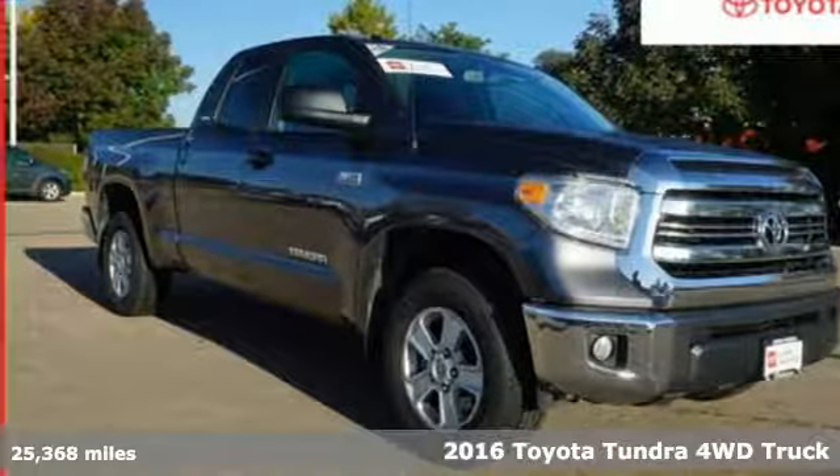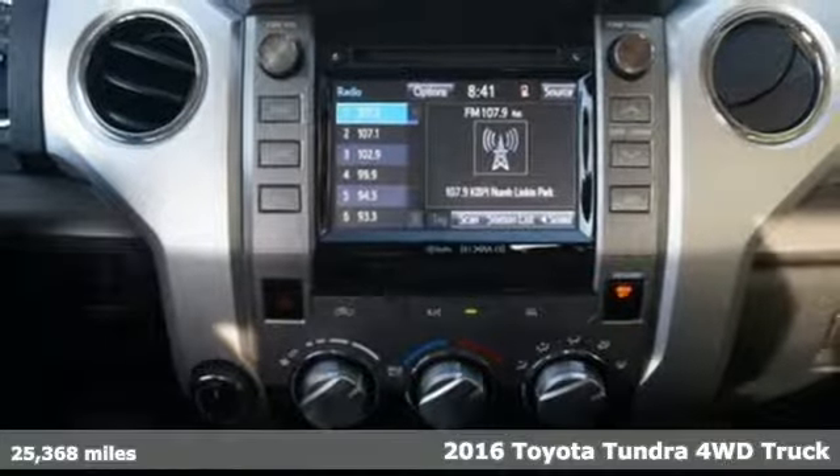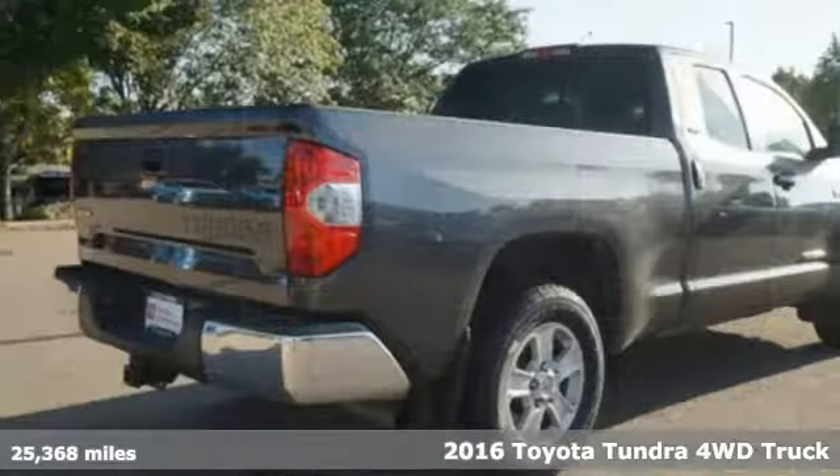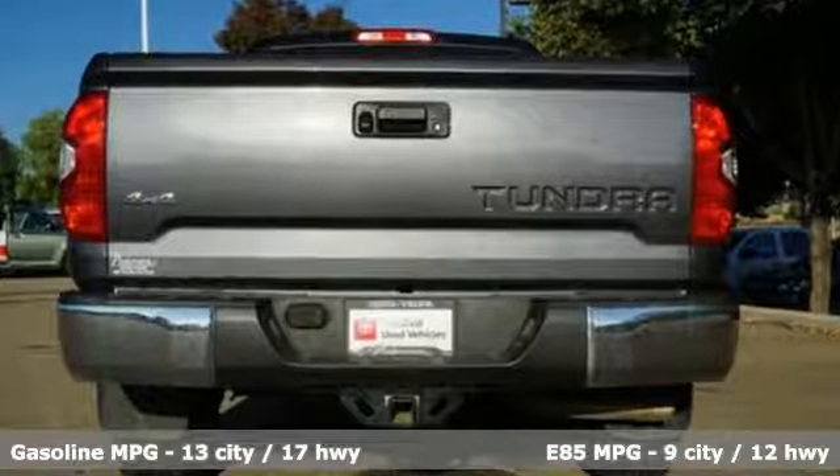Here's a certified 2016 Toyota Tundra four-wheel drive. From the toughest job site to the most rugged campsite, this truck was built to handle it all. It's equipped for all your driving needs and wants.